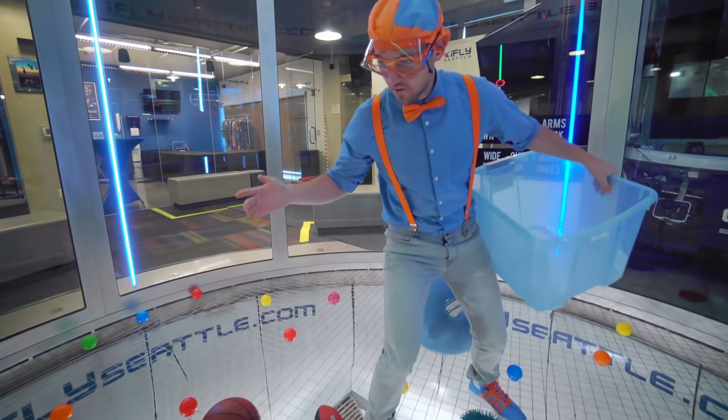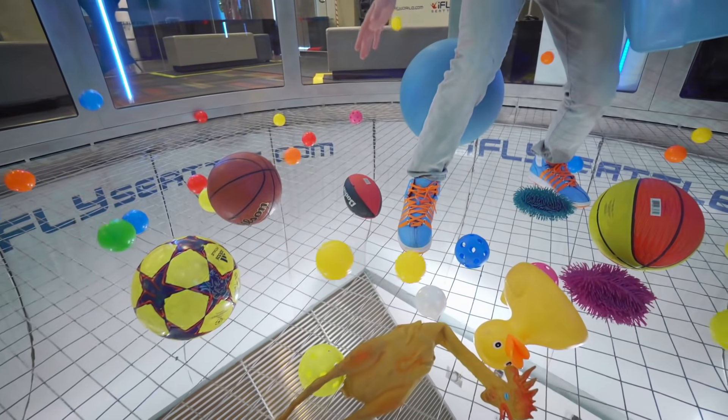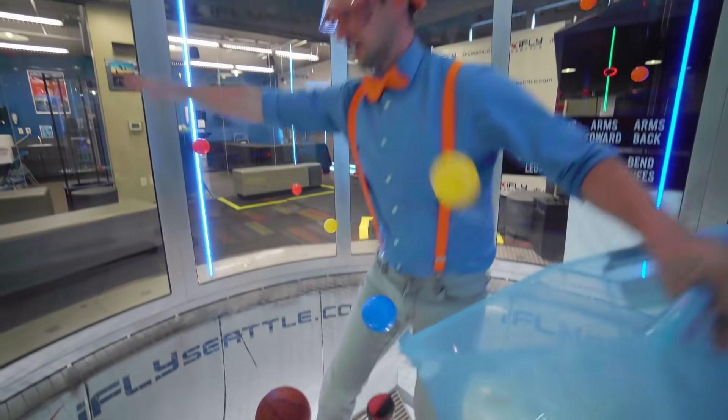Do you hear that? Whoa, the balls are starting to move! Okay, that's the ball!